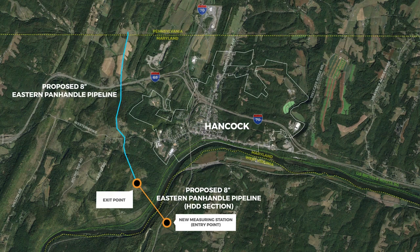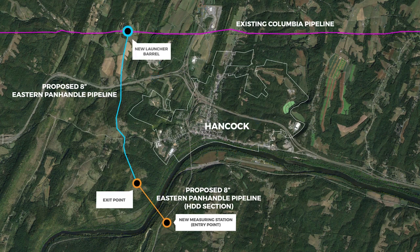This video simulation describes the Horizontal Directional Drilling process, or HDD, and the steps we take to reduce our impact on the surrounding area in accordance with strict environmental standards.